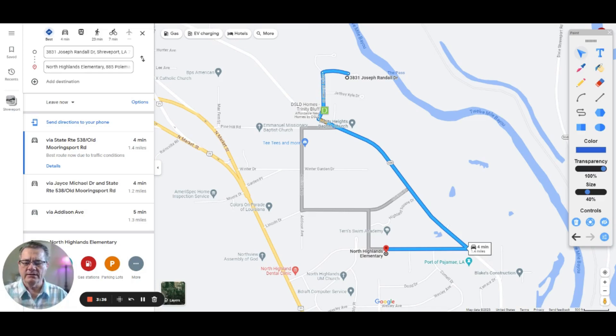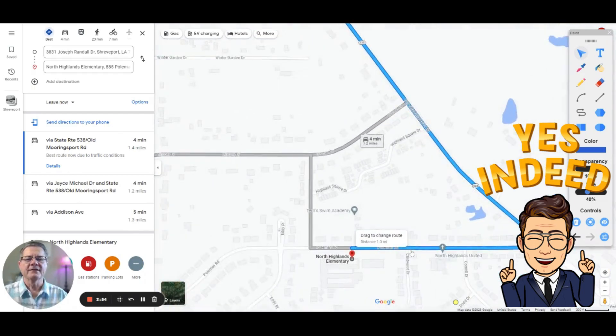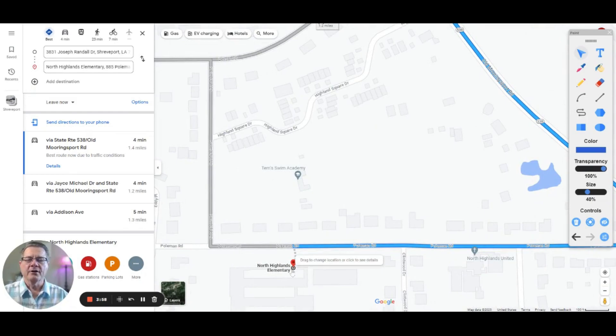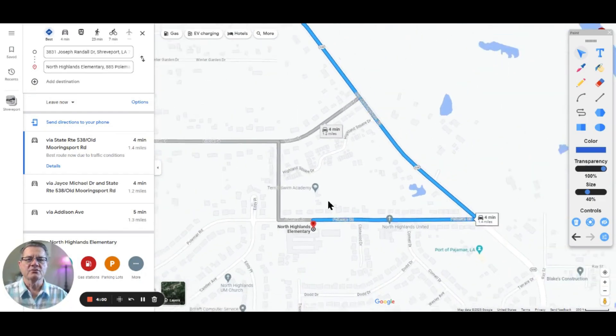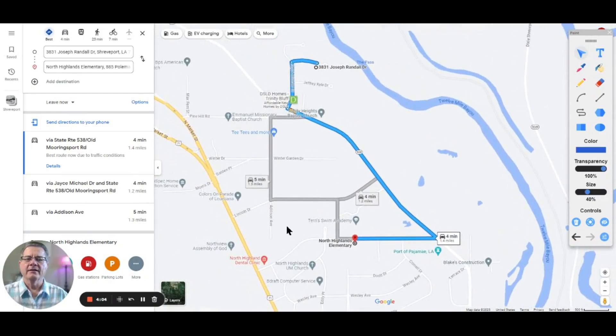North Highlands Elementary is going to be 1.4 miles, about four minutes away — just around the corner. You hit Old Mooringsport Road, cut back on the side street, then go right on Pullman Road right to the school. Very, very close proximity.